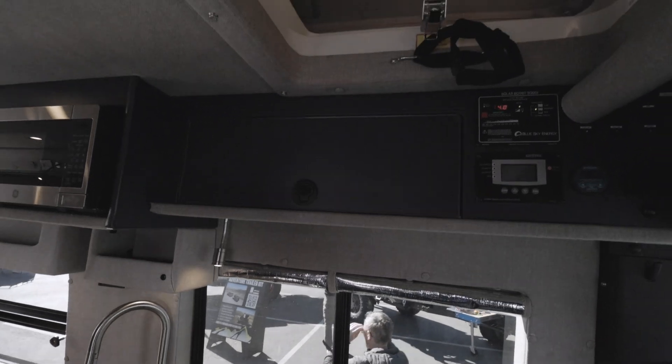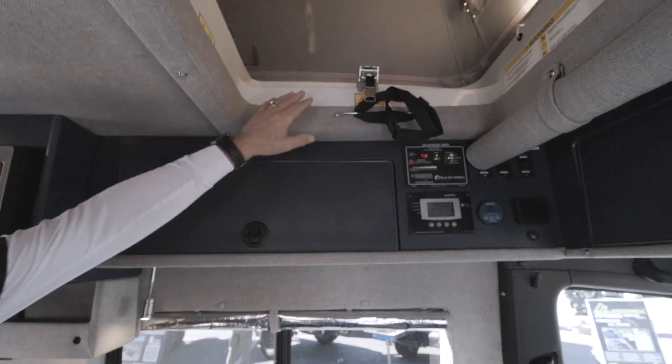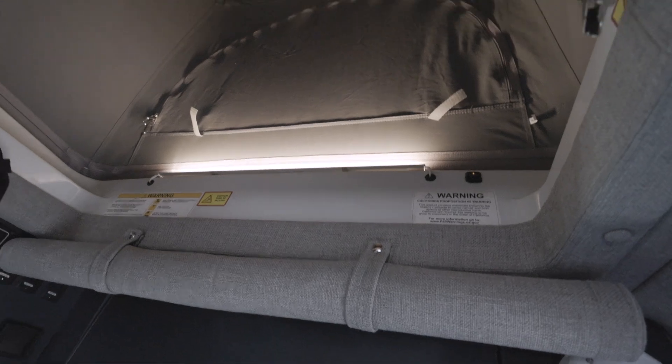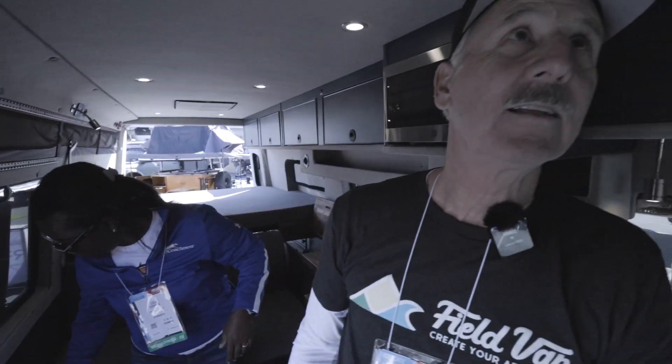To get up into the pop top, they normally attach a telescoping ladder. They've added an LED light with a switch in the top, and there are three openings that zip down for air, ventilation, and daylight — closed up at night. The bed in the top comes with its own mattress. Up there, they've also installed a USB plug and a 12-volt plug.